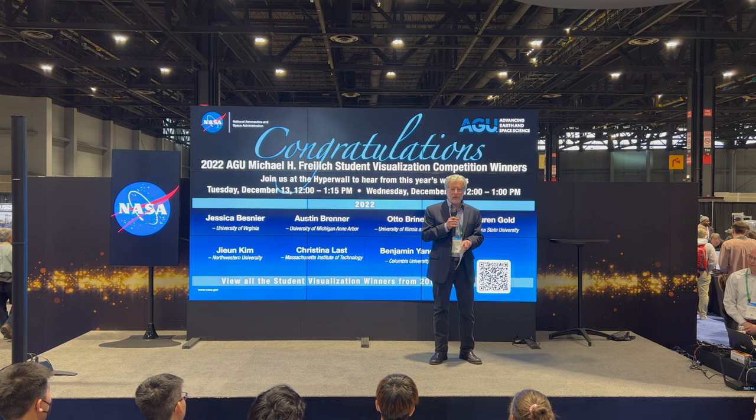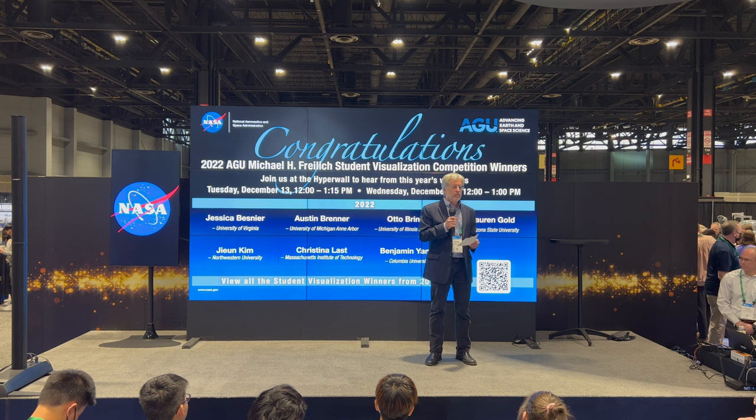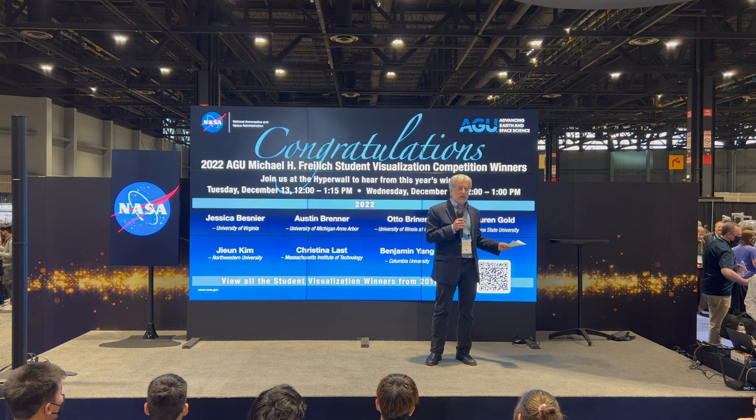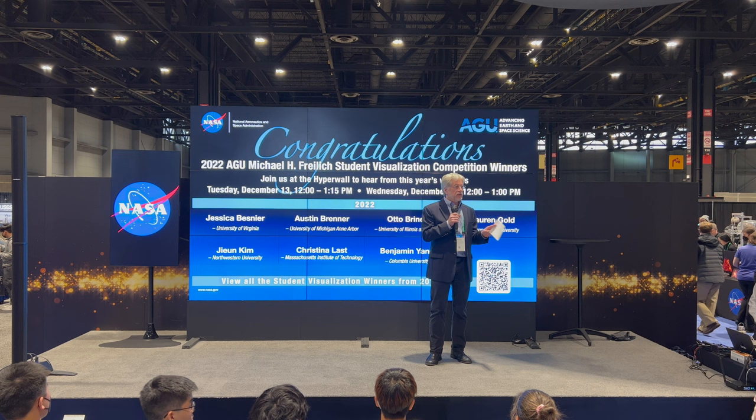As Randy said, we've been doing this since 2016. I should also mention that I've been coming to AGU fall meetings since the early 90s — I know I'm dating myself — but it's been a long time. NASA had exhibits here for many years, and it's just a wonderful thing to come back to a fall meeting and see NASA and AGU working together for the student visualization competition.